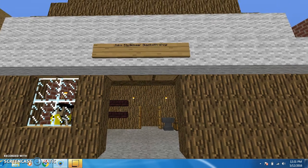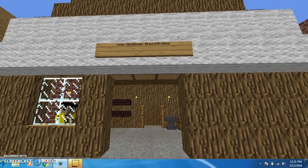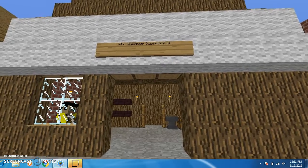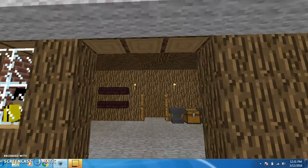As we walk up to the shop, you can see that it is made out of wood. Most buildings during the gold rush were made out of wood too. Now let's take a look inside.